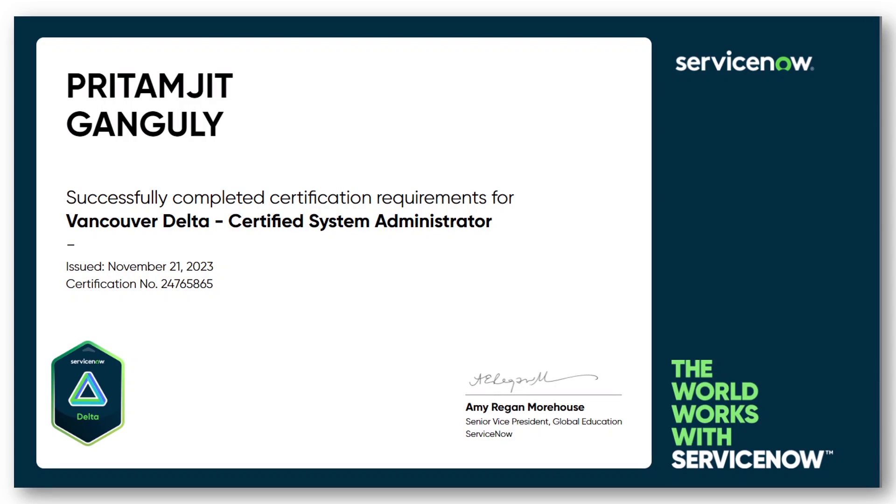Hey everyone, this is Pritam and you're watching Tech with Pri. Welcome to my channel. I'm back with another exciting and informative video. This is the second video of the series I've started, which is the ServiceNow Exam Guide, where I cover all kinds of ServiceNow exam details, new updates, and new releases about the delta exam.